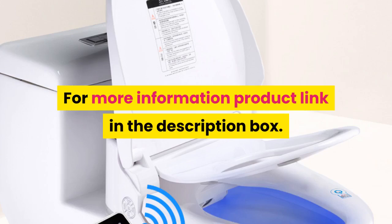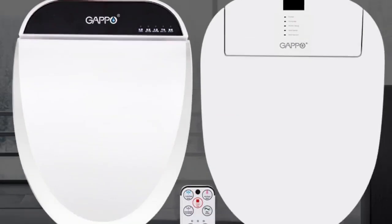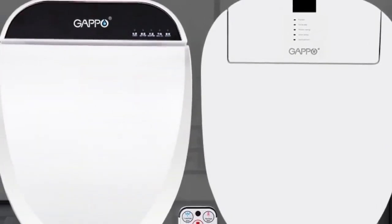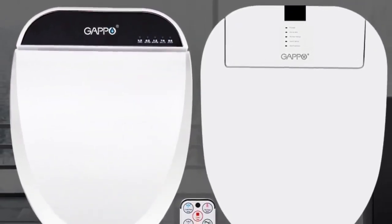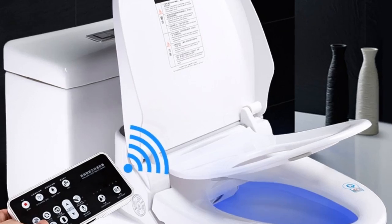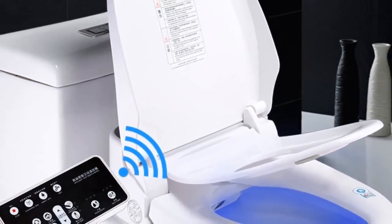Number three, brand name GAPO. Features: slow close toilet seats, advanced functions include buttocks washing, female washing, warm air drying, water temperature adjustment, movable nozzle cleaning, automatic deodorization, water pressure adjustment, seat heating. Buffer cover plate: yes.